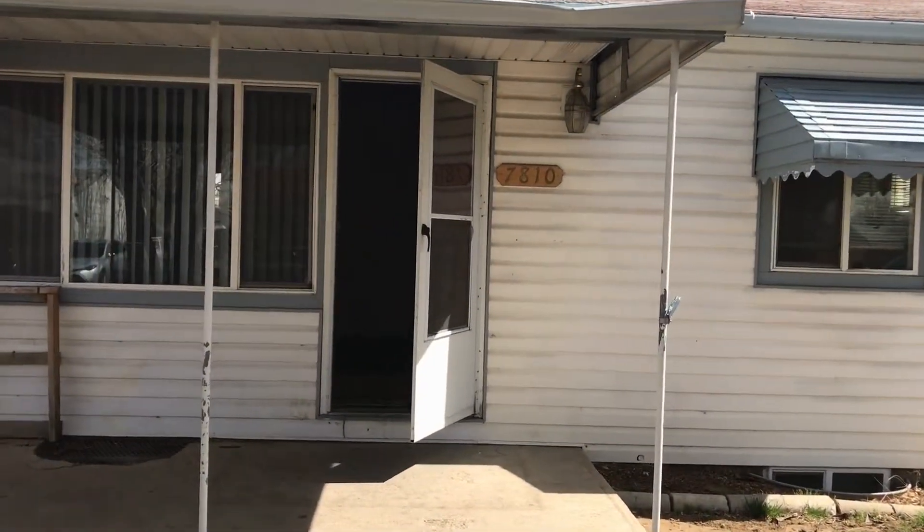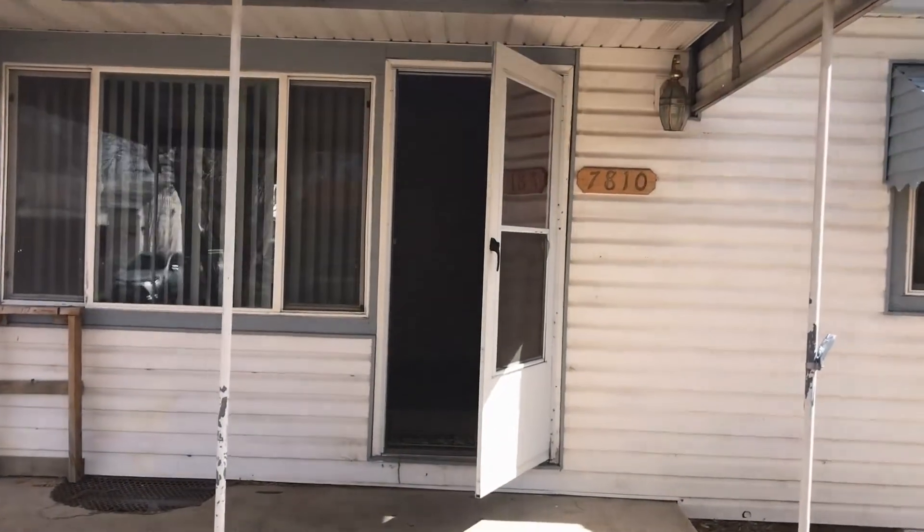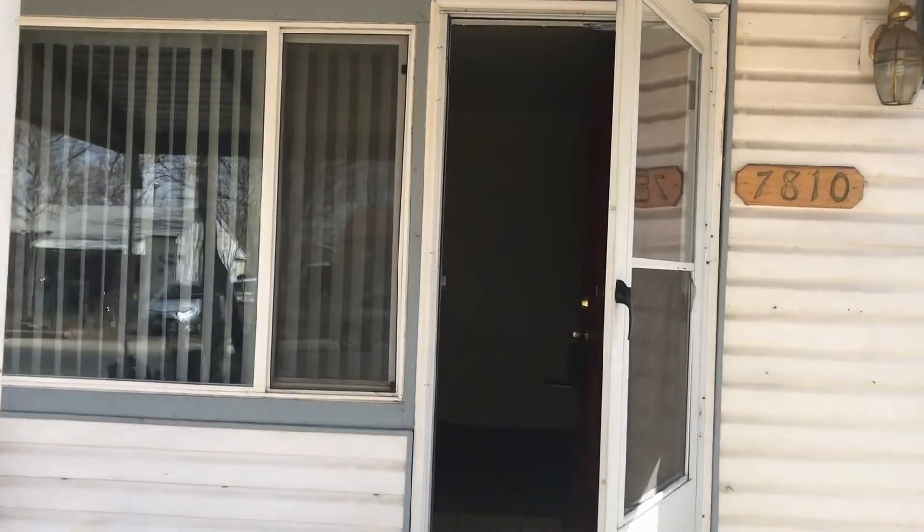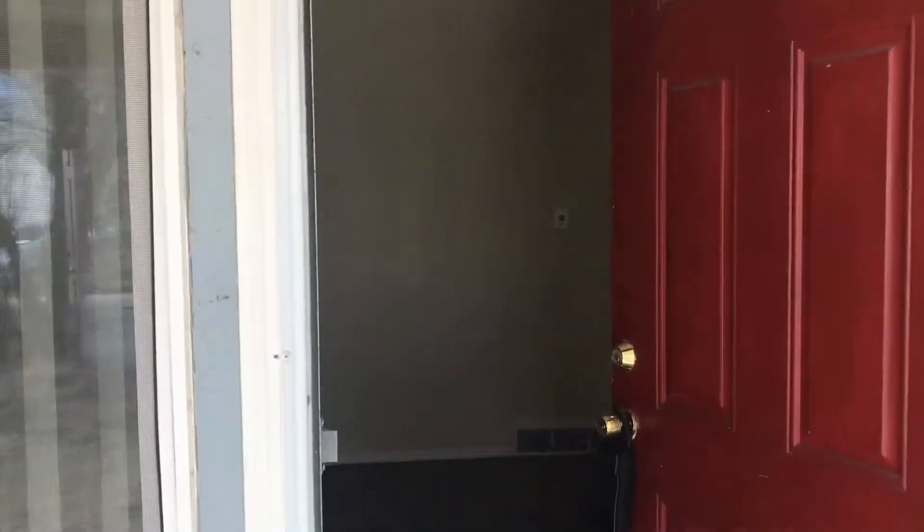This is a three-bedroom, one-bath home. There are two bedrooms upstairs along with the bathroom, and then one bedroom in the basement along with a little bonus room.